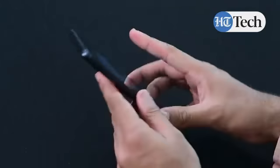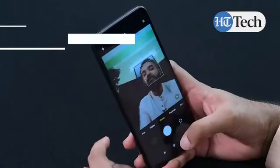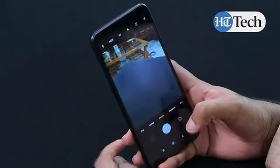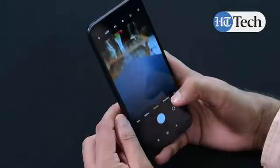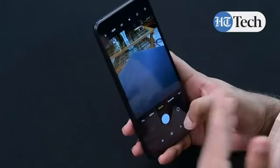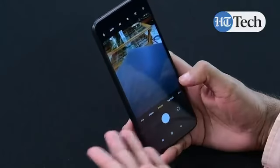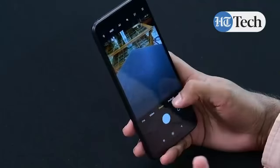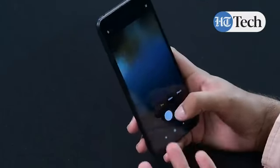You have the rear camera at the back and then the front camera housed in the water drop notch at the front, right below the front speakers. In terms of the interface, the camera is very easy and user-friendly. You have all the basic elements you require: photo mode, portrait mode, video option, and pro mode.